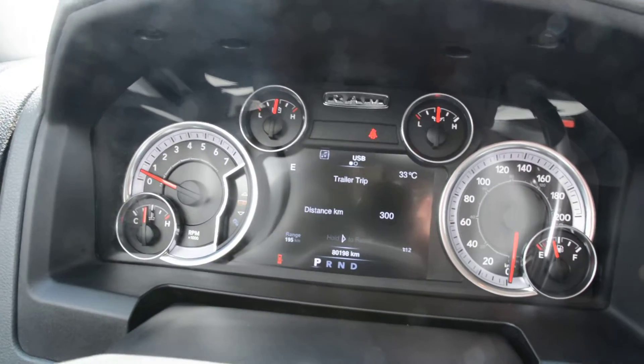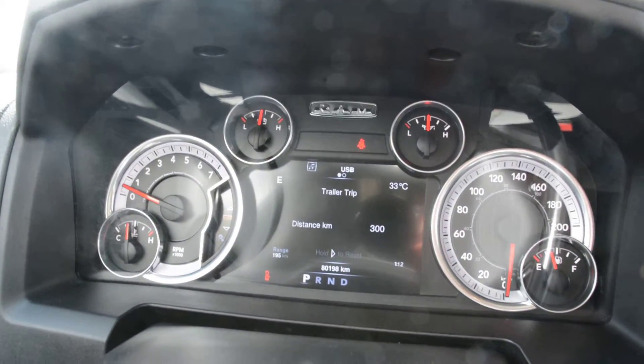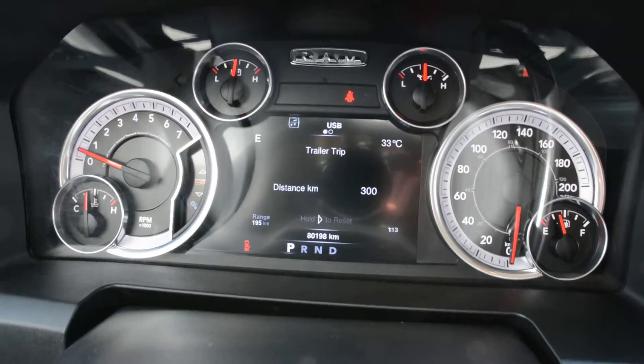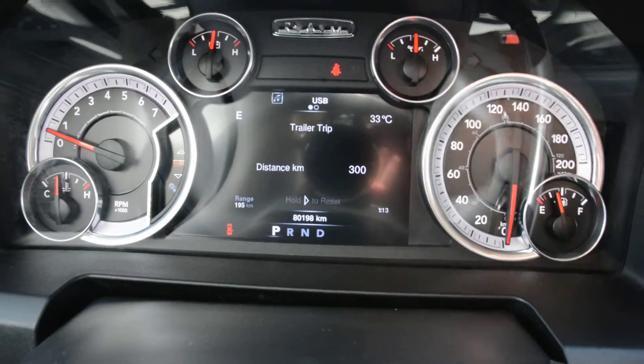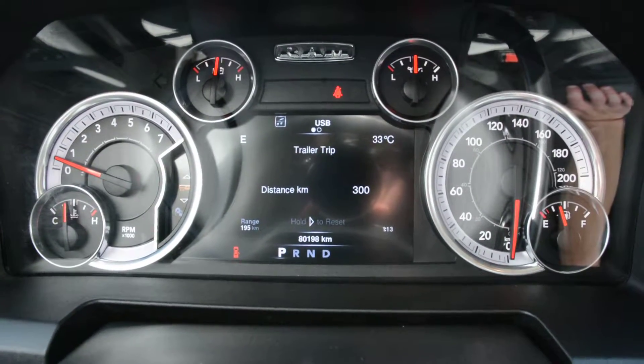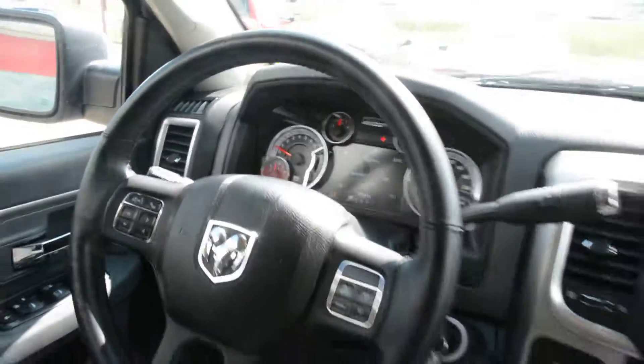Now last but not least, the unit is also equipped with a remote start, which we can't show you on the key, but it does come with it — a great accessory included for you. It does have just over 80,000 kilometers on the model, so still plenty of life left ahead on the road.